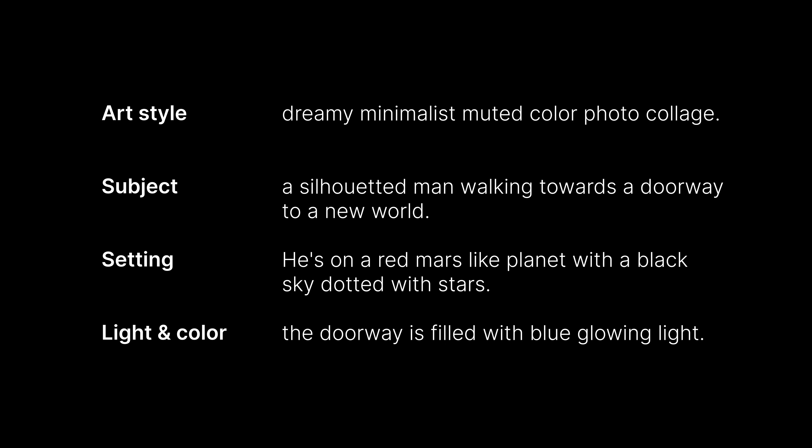Next, let's get dreamy and textural — maybe something that could work for a company like Perplexity. Gateways to new worlds, new knowledge, new infinite possibilities. Maybe a little bit collage-inspired. So here we go: dreamy, minimalist, muted color photo collage. A silhouetted man walking towards a doorway to a new world. He's on a red Mars-like planet with a black sky dotted with stars. The doorway is filled with blue glowing light.